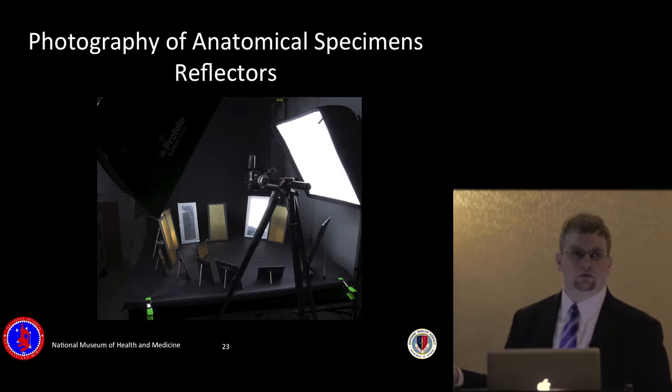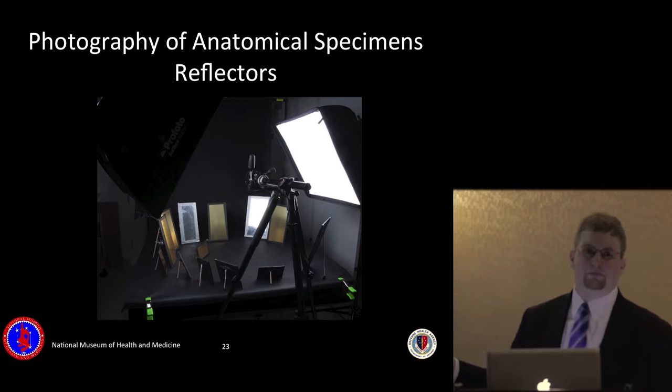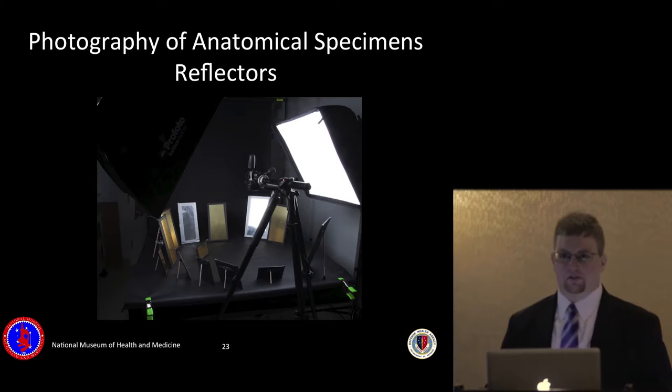This is the setup I use for photographing a femur — you might have anywhere from five to thirty different reflectors. These were all for when I was shooting Civil War specimens. This was actually before I moved into my studio, so it was in a lab closet where they stored all different kinds of anatomical specimens.